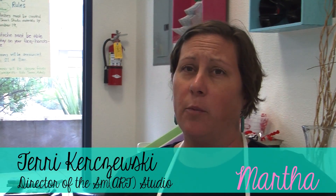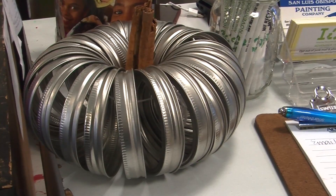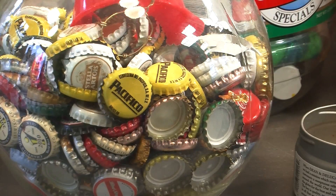The Smart Studio is a green art studio, gallery, and gift shop focused on using repurposed materials that we recreate and give new life into something else. What we're trying to do is take things that would normally be thrown away or recycled and keep them out of the landfill or the often toxic recycling process.